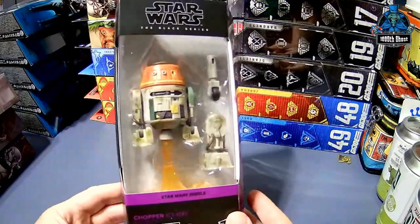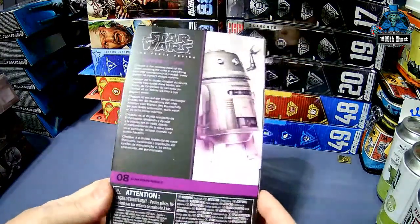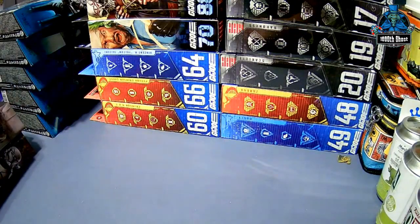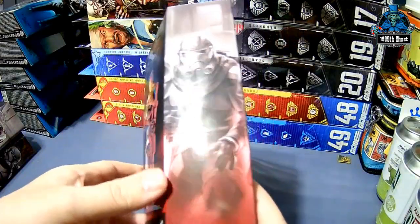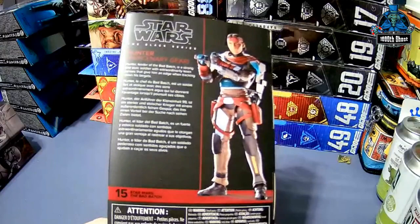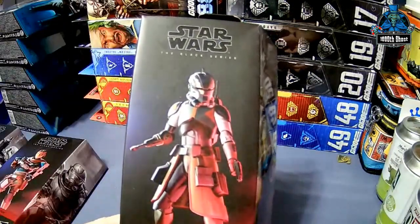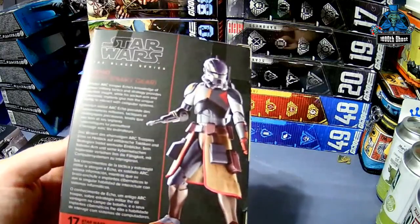First up is Chopper. They reissued a whole bunch of the Rebels guys just before Ahsoka came out, and I had to pick him up. And then from the Bad Batch, we have Hunter in his mercenary gear. Now, you know I'm an in-box collector, so unless they have windows, you're not going to see what the figure actually looks like. It says Echo in his mercenary gear.